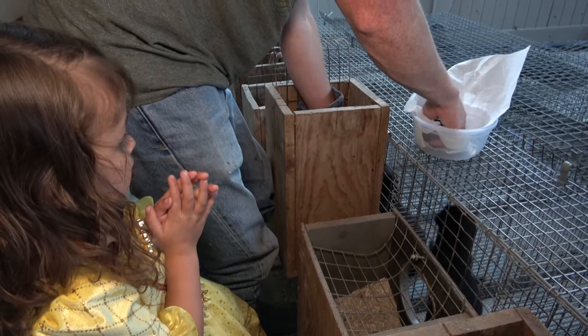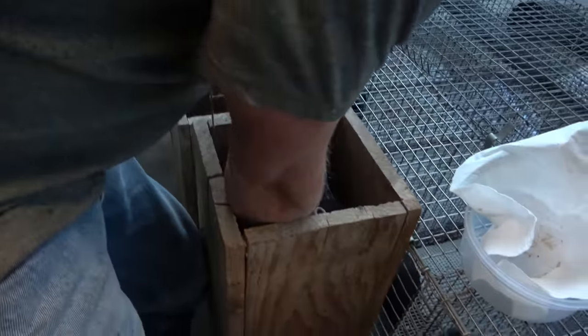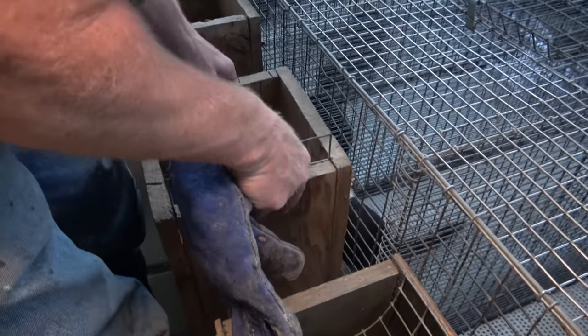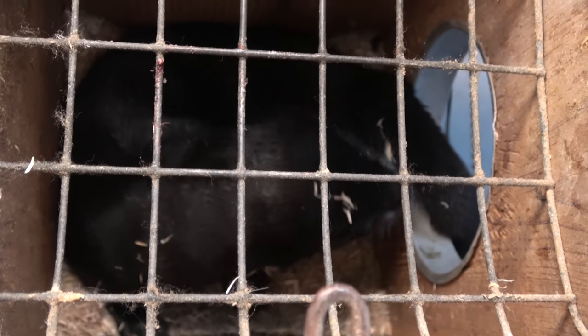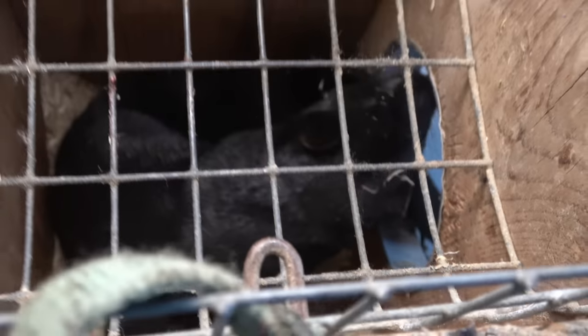I'm letting her bite my glove through the wire — I don't want to risk her biting the wire itself and hurting her teeth, so I'm letting her chew on the finger of my glove. See, your babies are just fine — we didn't hurt them, we were just checking to make sure they were okay. They look good and healthy from what I can tell.